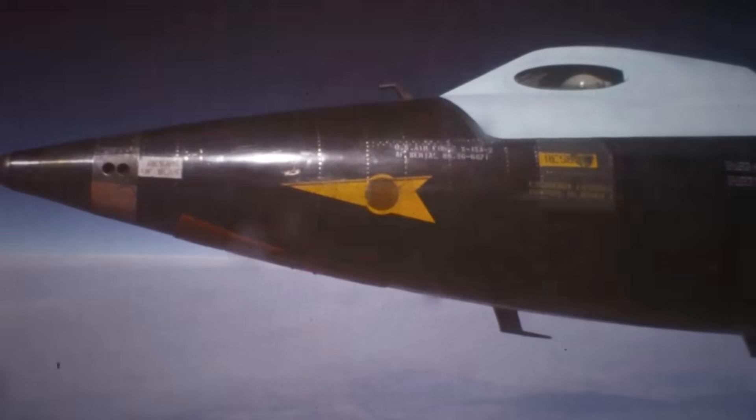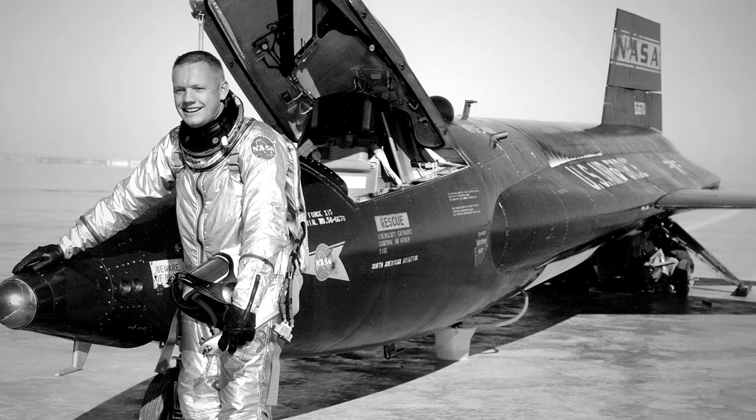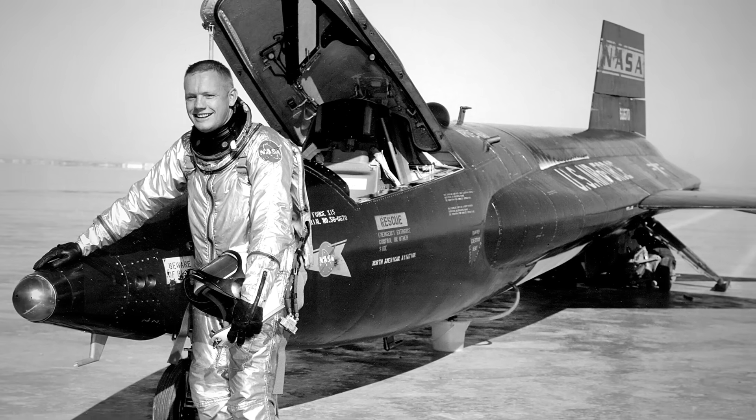The third aircraft, X-15-3, made its inaugural flight on December 20, 1961, with NASA civilian pilot and future legend Neil Armstrong at the controls.